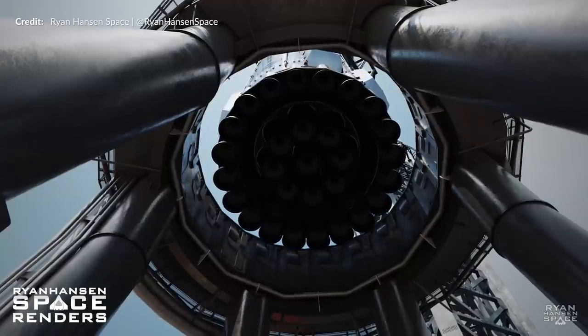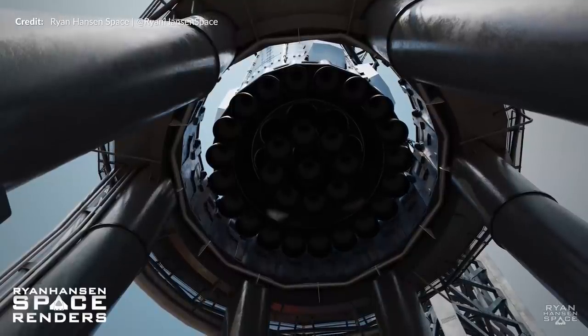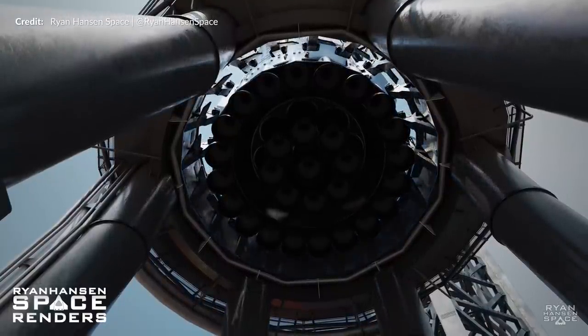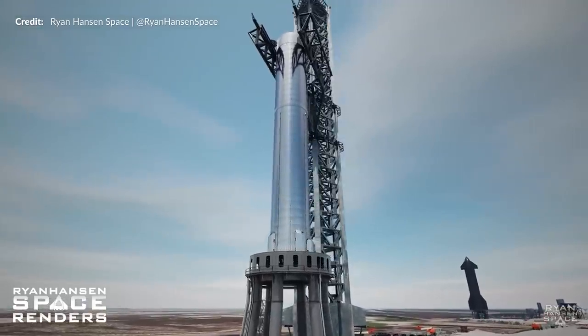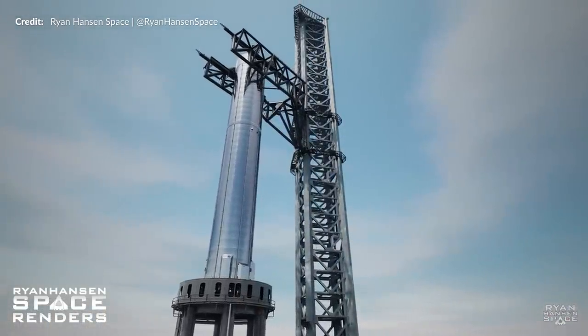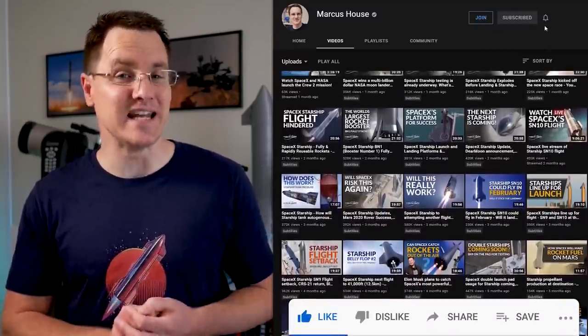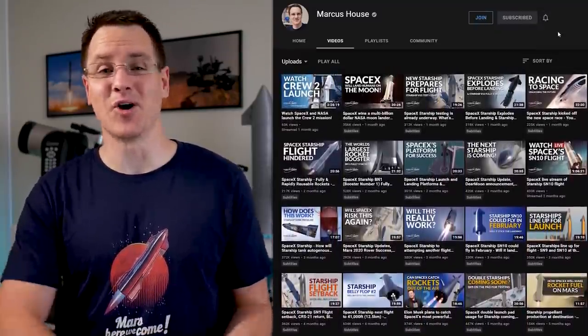A massive thank you to Ryan Hansen for putting all that work into this. There is a much more detailed breakdown of all systems on the Mechazilla tower coming in the near future, so make sure you're following him on Twitter and YouTube — links in the description. And just a few thousand away now from that 400,000 subscriber mark, all because of you.